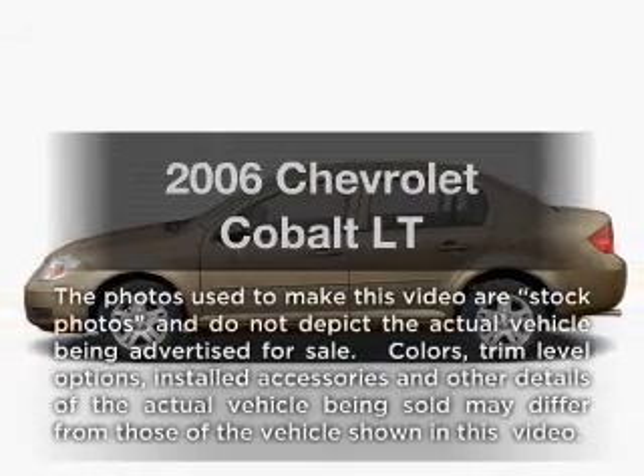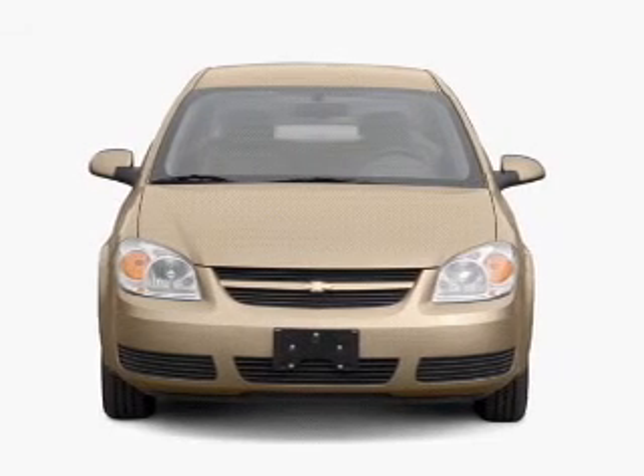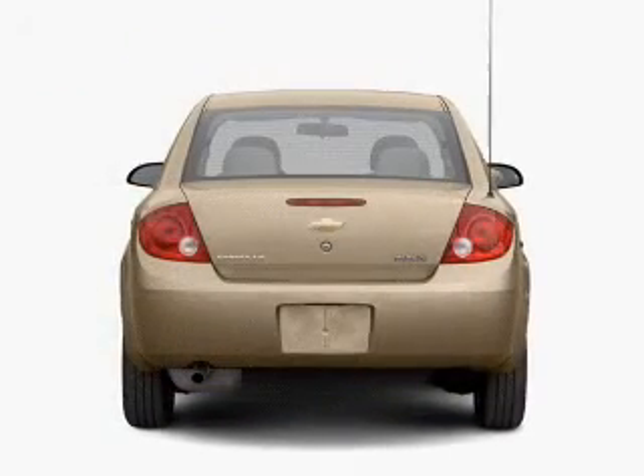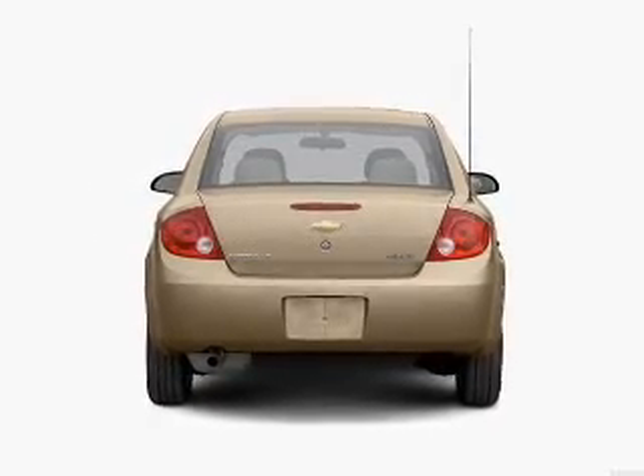Introducing the 2006 Chevrolet Cobalt. This is the set of wheels you've been looking for, with an efficient four-cylinder engine. The powertrain includes front-wheel drive driven by an automatic transmission. Stand out from the crowd with premium wheels.